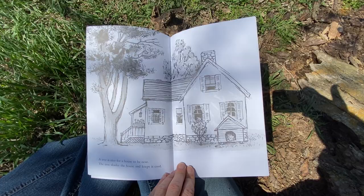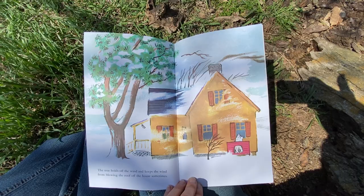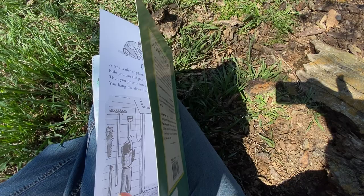A tree is nice for a house to be near. The tree shades the house and keeps it cool. The tree holds off the wind and keeps the wind from blowing the roof off the house sometimes. Oh dear — I guess in Nebraska you never know what the wind might do.